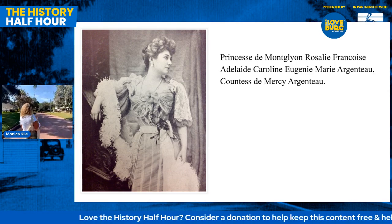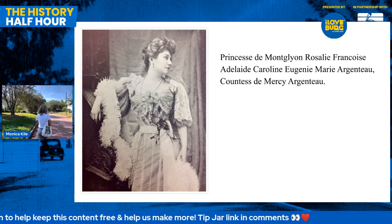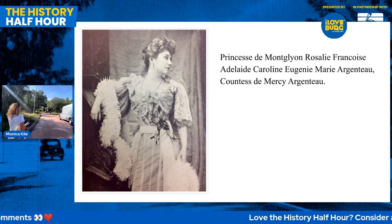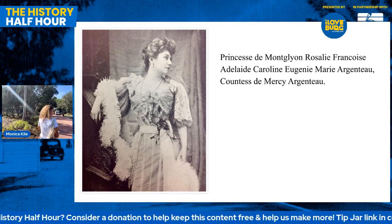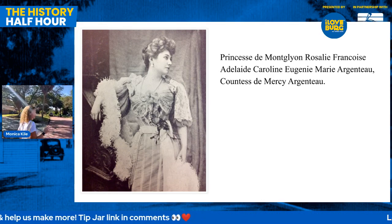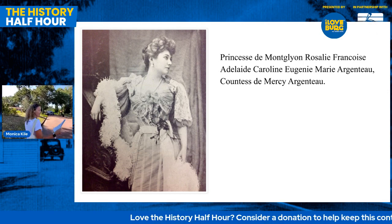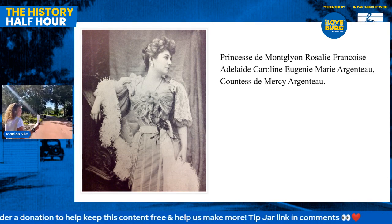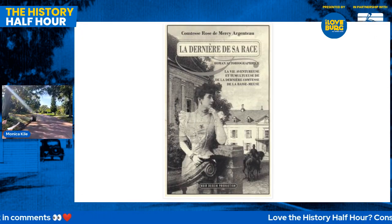I've got the princess up there. I have to find my notes to get all her names correct. I think this neighborhood may be one of the more intriguing — I got really deep in the weeds on the princess story, and I think you could write a book on her. Her name was Princess de Montglyon Rosalie Francoise Adelaide Caroline Eugenie Marie Argento, Countess de Mercy Argento. I'm going to call her Rose. Rose was the last member of one of the oldest royal lines of Belgium. In fact, she titled the autobiography she wrote later in life The Last of a Race. The princess title comes from her mother's line — her father was a count. She was born in Argento Castle in Belgium on July 18th, 1862, just a few years before Catherine Bell Tippetts — they were contemporaries.